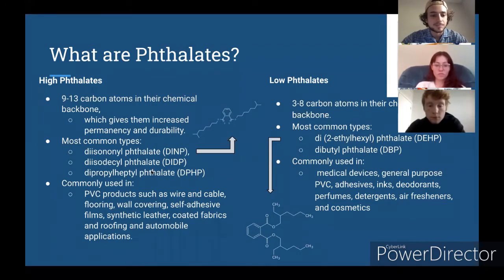Some common high phthalates are listed here, and in this picture at the top we're shown DINP. Some common low phthalates are over here, and in this picture below we have DHP.